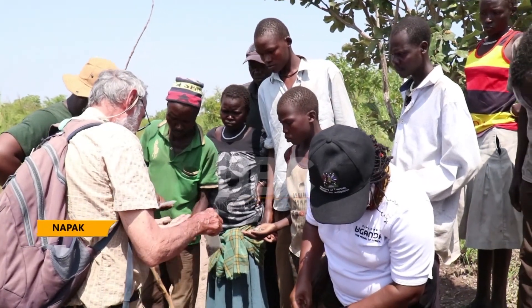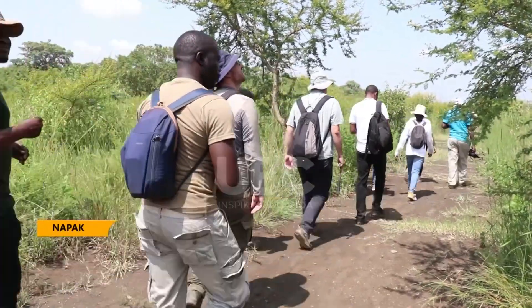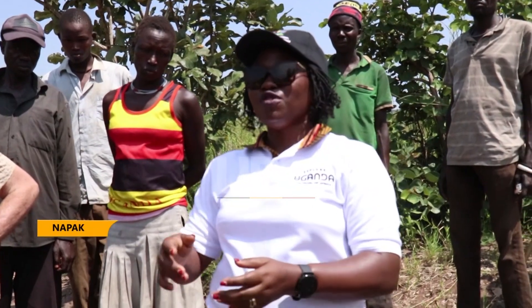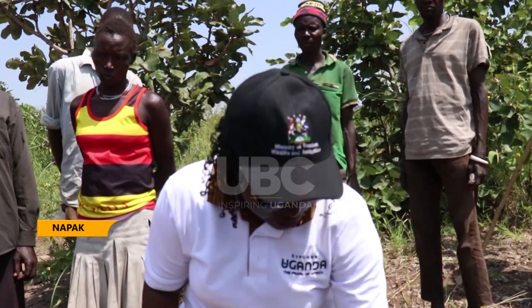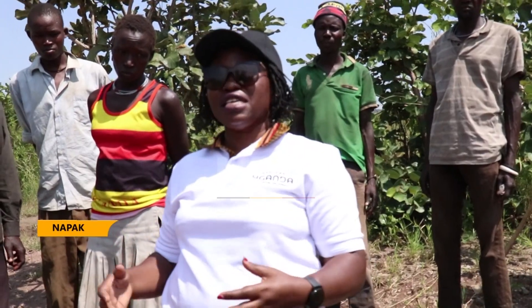Vesije announced that the government is planning to set up an open-air museum in Napak district this year, where people can come, move around the bush, see that there is something here — a fossil — and interact with them.